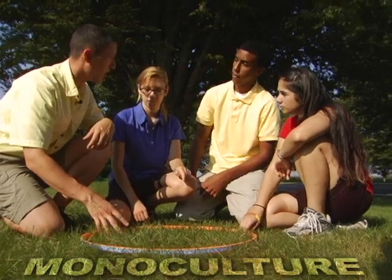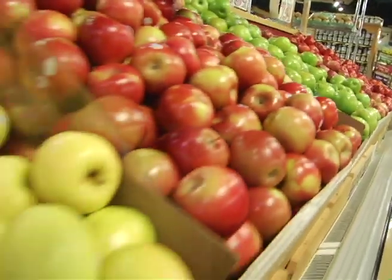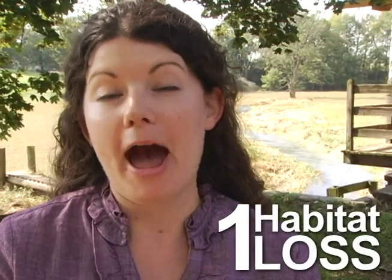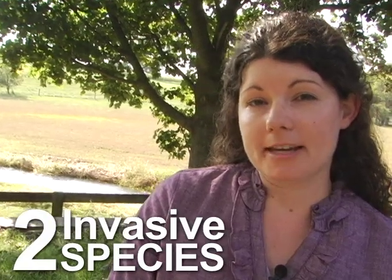This lack of biodiversity is what we call a monoculture. If you like having lots of choices, be a good steward. It's important that everyone cares about the environment because it affects the food we eat, the energy we use, and the water that we drink. Did you know that there are five main threats to biodiversity? They're habitat degradation or loss, non-native invasive species, pollution, global climate change, and unsustainable use of resources.